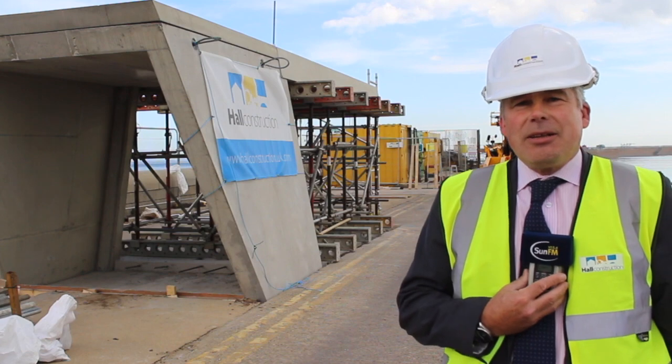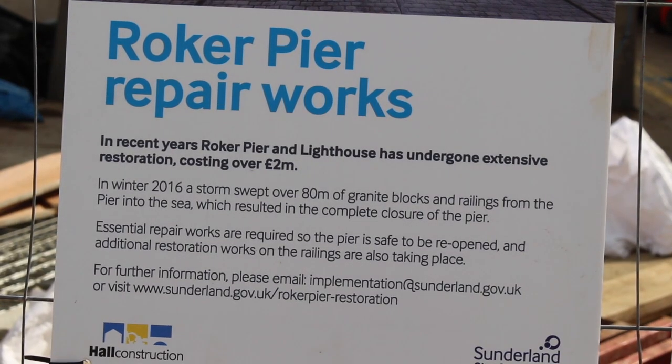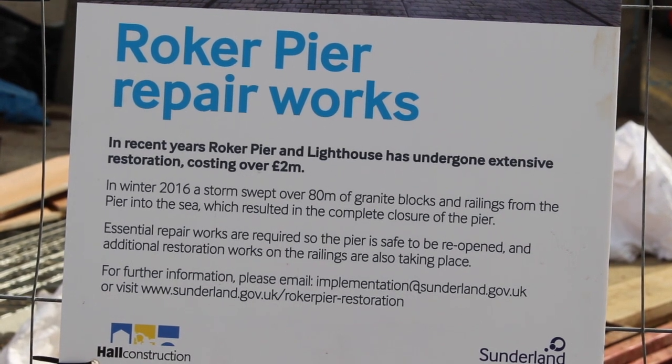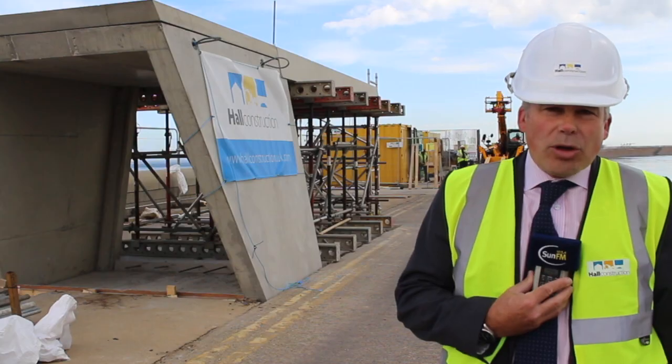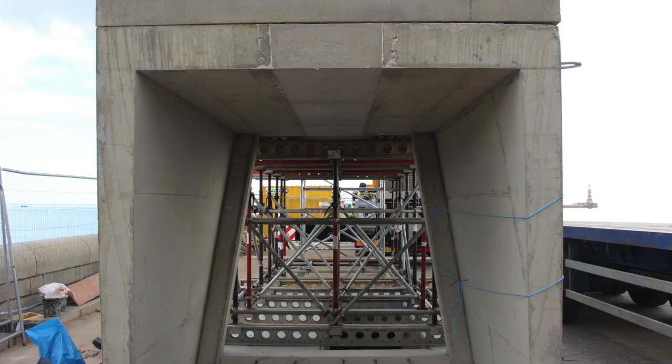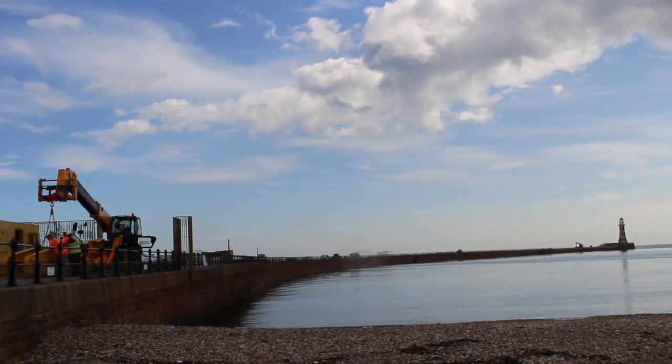It'll be magnificent. I think it'll encourage a lot of people to come down to Roker and see if they can get the guided tour. It's mixing the modern with the old, because the entrance is obviously totally different to anything else that's here, but all the old features are still going to be retained.